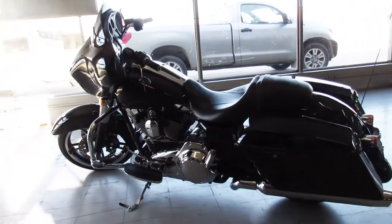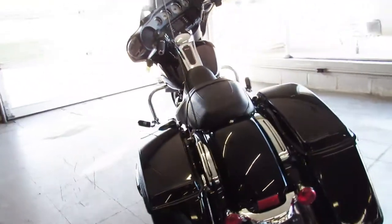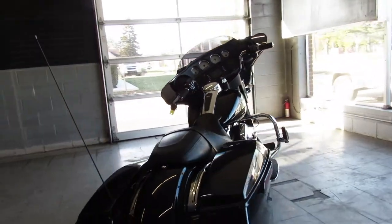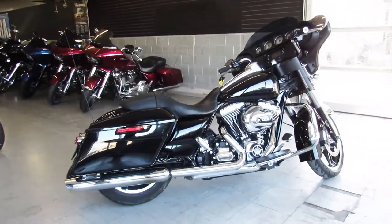You can check it out at ApprovalPowerSports.com along with the other 50 Street Glides we have sitting here for sale. All pre-owned, guys. Give us a call, we'll get it done. It's 810-648-9500.